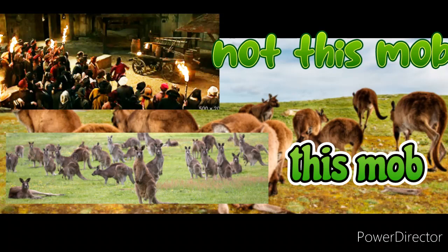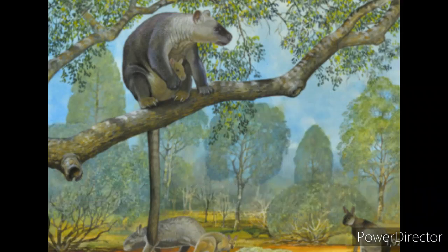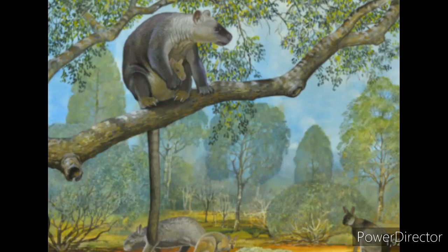Another way they keep predators away is by staying in groups of two to ten called mobs. Within a mob there is typically one to two males and several females with their young. The red kangaroo evolved from the original kangaroos about three million years ago. The original kangaroos lived in trees until about 15 million years ago when they became land animals. This species evolved from other marsupials, which are mammals that carry their young in a pouch.